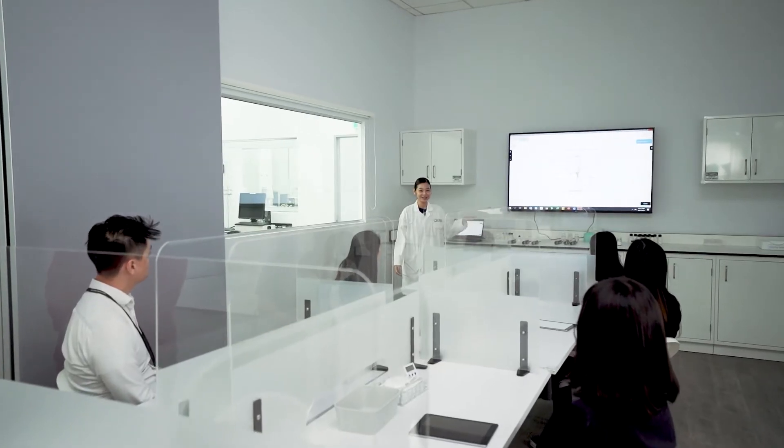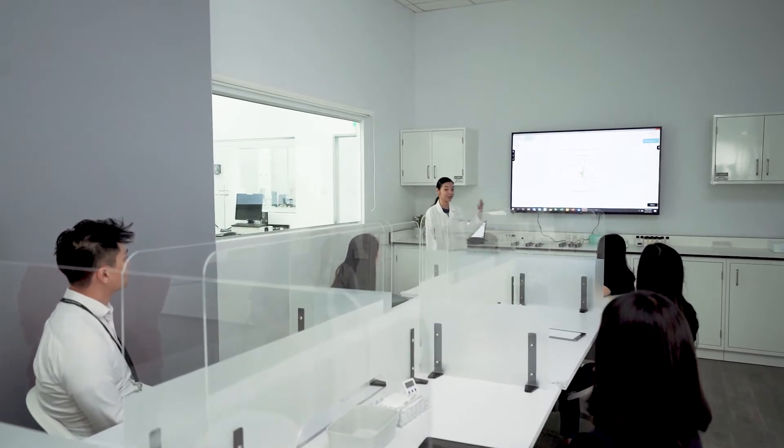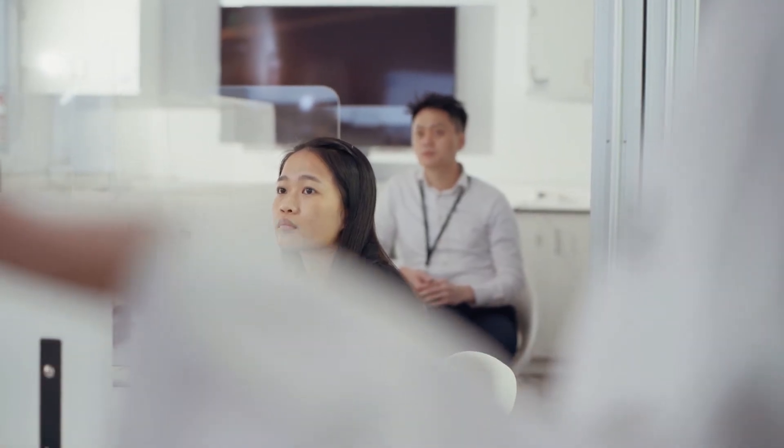Backed by global product validation and claims substantiation capabilities, the skincare labs in Asia provide numerous established and novel testing methods to support claims for both new and existing products. We support customer development work by offering consumer relevant claim substantiation opportunities.